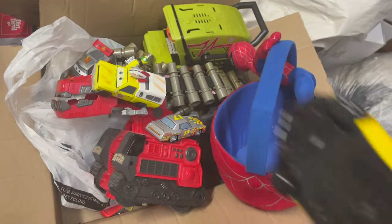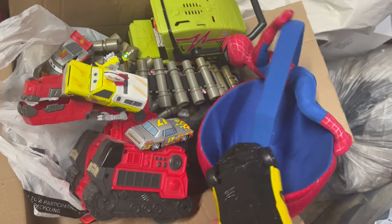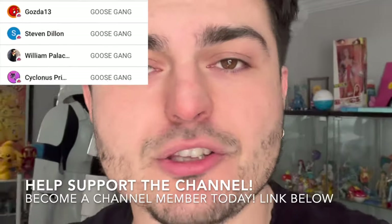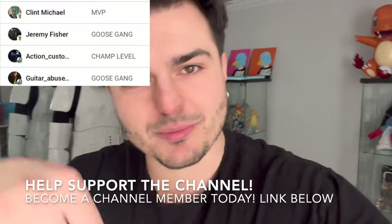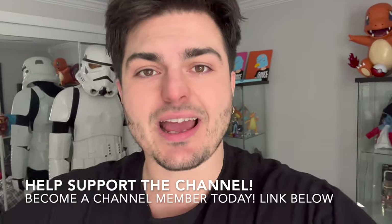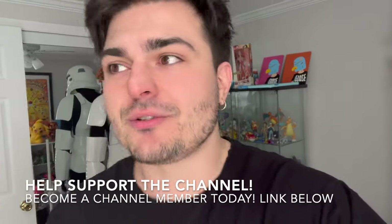A big shout-out to all the channel members and everyone who helps support the channel — I couldn't do all this stuff without you guys. If you're thinking about becoming a channel member, it's just like Patreon but here on YouTube — link is down below. This year especially I'm sending out a lot of gifts: my first trading card for Goosefaba, my art character and action figure — you'll get a trading card, stickers, a magnet. There are a lot of cool perks this year so you don't want to miss out.